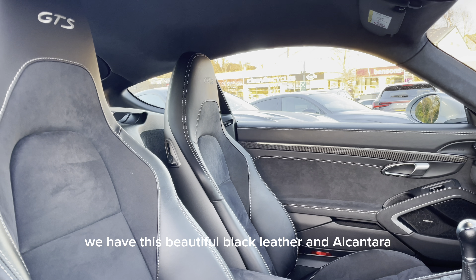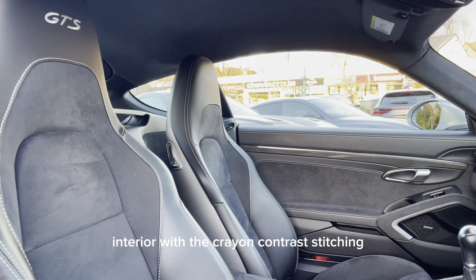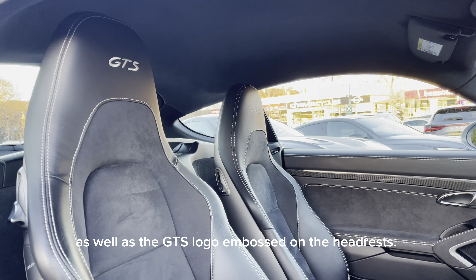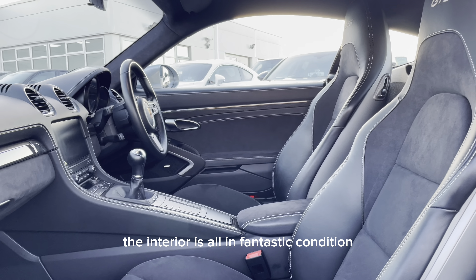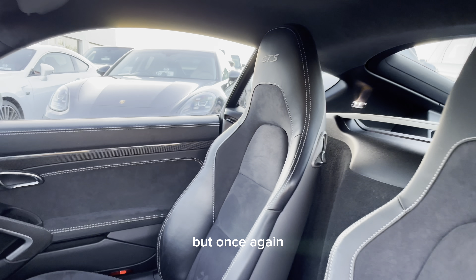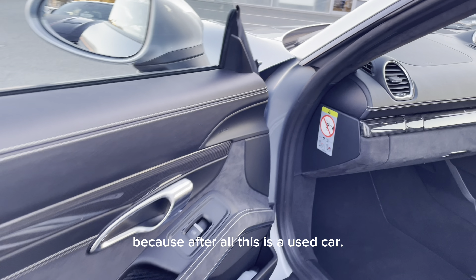Moving on to the inside, we have this beautiful black leather and Alcantara interior with the crayon contrast stitching, as well as the GTS logo embossed on the headrests. As you can see, the interior is all in fantastic condition, but once again there may be some signs of age-related wear and tear, because after all this is a used car.